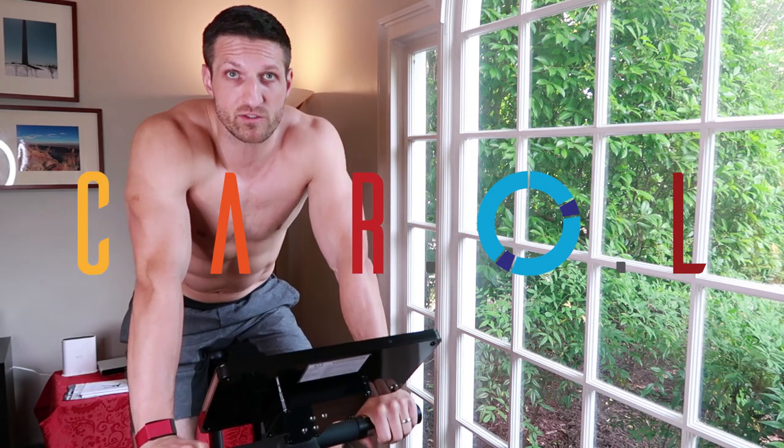Alright, hi guys. I want to introduce you to a bike, a stationary bike called Carol — Carol AI — because it's powered by artificial intelligence.